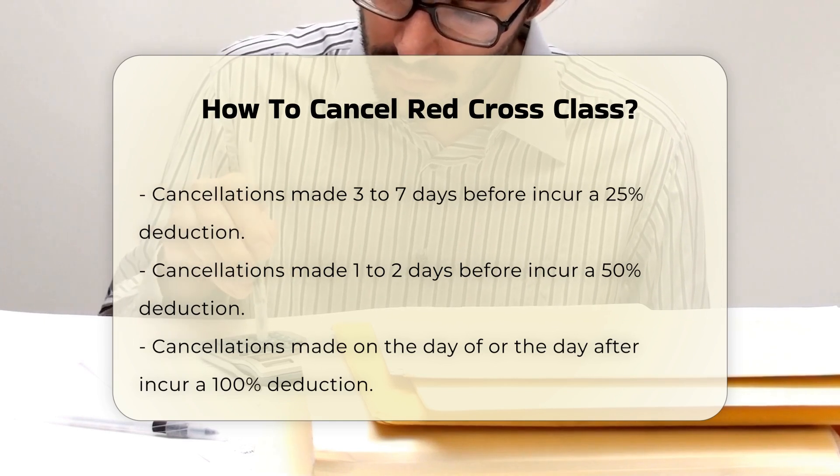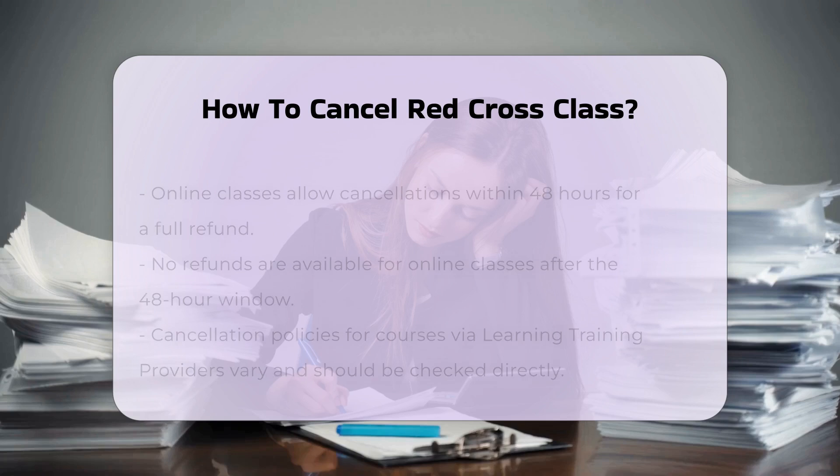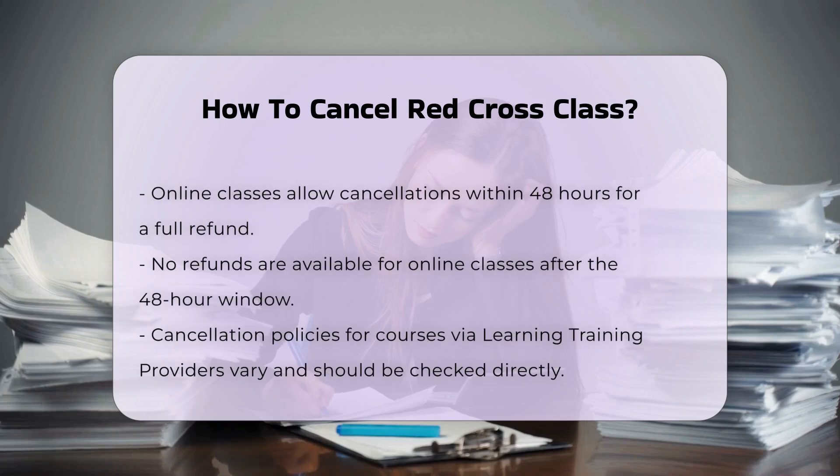If you are enrolled in a course through a Learning Training Provider (LTP), the cancellation policy is set by the individual training provider and you should refer to their specific policy.